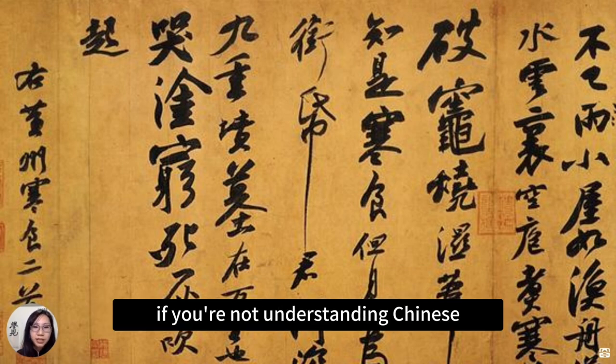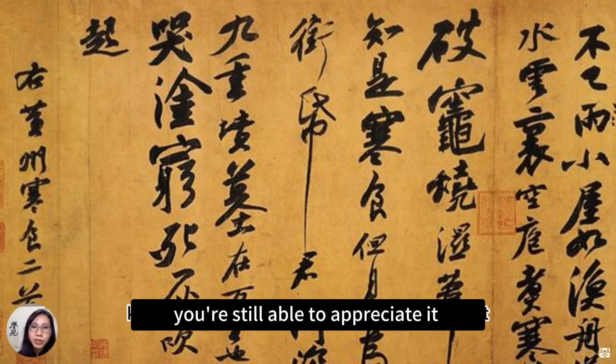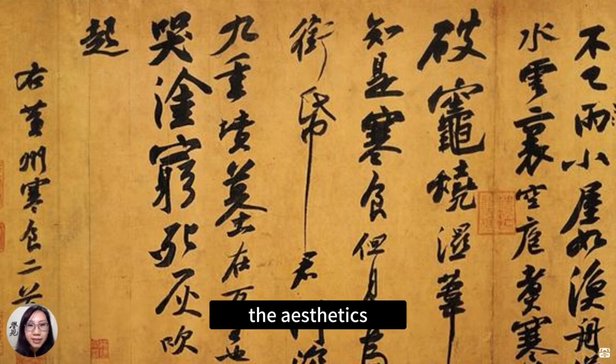If you're not understanding Chinese, not of Chinese background or have no previous Chinese knowledge, you're still able to appreciate it just in the first aspect — the aesthetics.